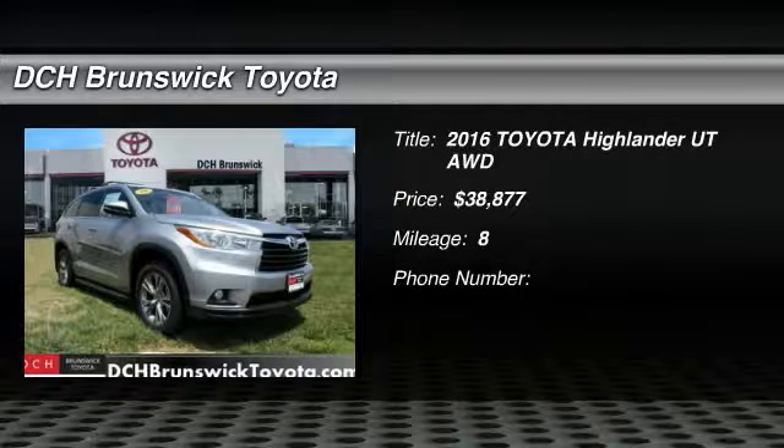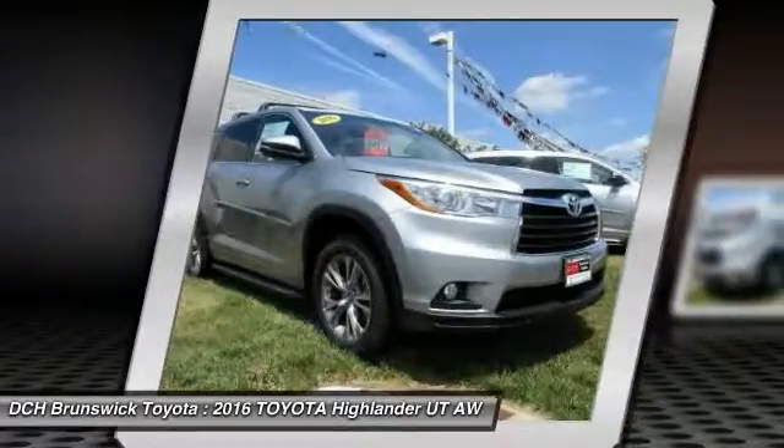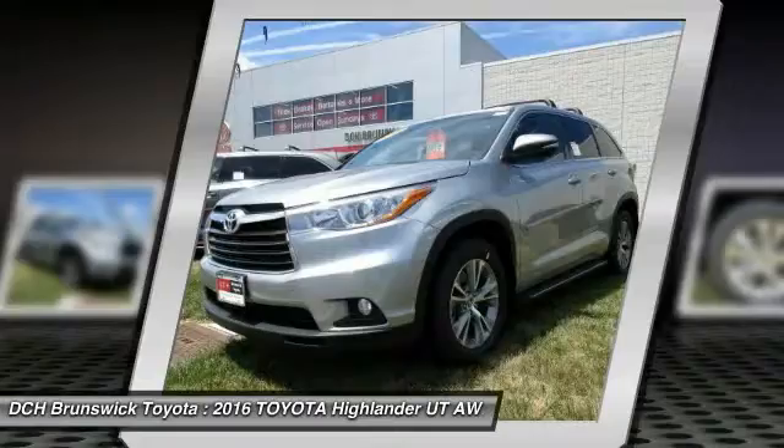The 2016 Toyota Highlander. The Highlander is the SUV that's thought of everything. The Highlander offers seating for up to seven and features Toyota's innovative center stow design. The second row bench seat folds away, leaving a pair of captain's chairs.